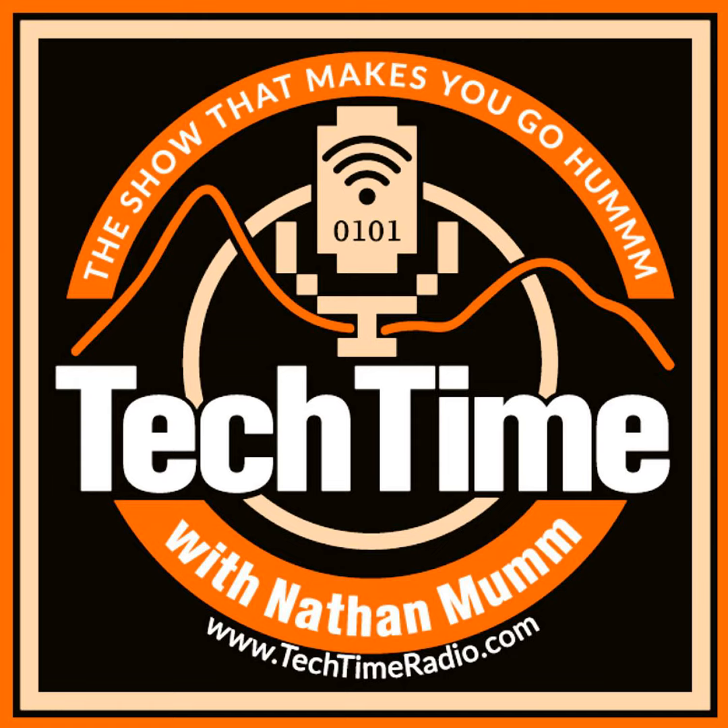We also have This Week in Technology, along with Protect Yourself Today, stories you didn't know, and our pick of the day whiskey tasting. So sit back, raise a glass, and welcome to Tech Time with Nathan Mumm. Let's start our show with our loaded question of the week, brought to you by Elderberry Boost.